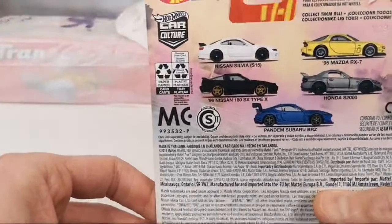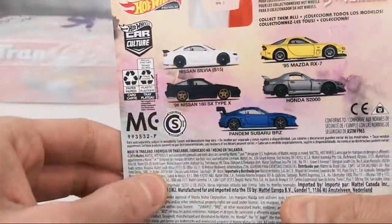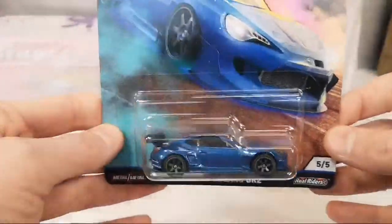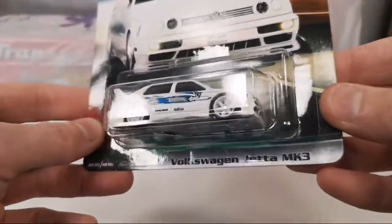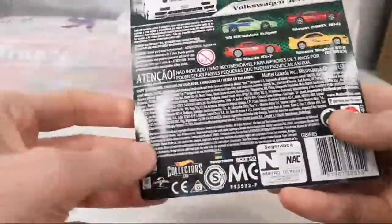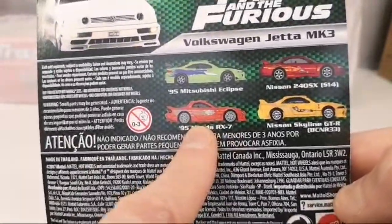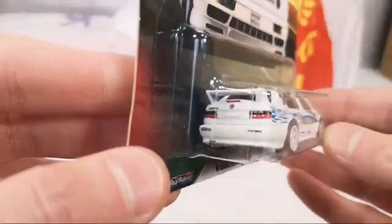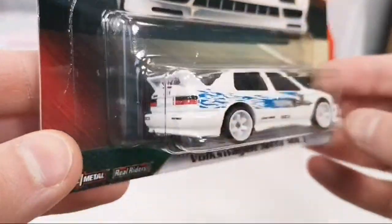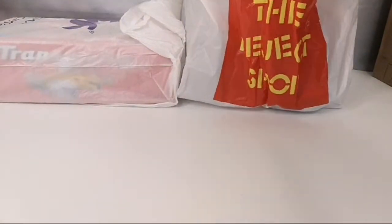Very nice set — stock-looking, deco-wise, vehicles. I will open these up when I have a display case. Oh yeah — Volkswagen Jetta Mark 3 from Fast and Furious, this is from a few years ago. I don't have any example of the Volkswagen Jetta by Hot Wheels, so yeah, that's really awesome. Thanks so much Fax — you know what I like.